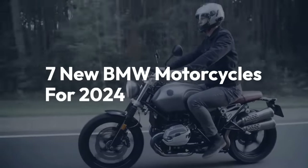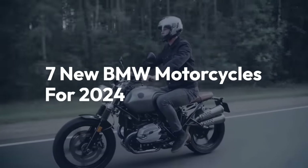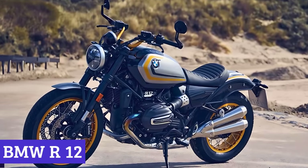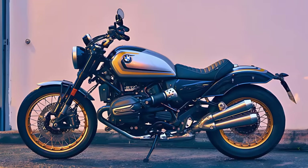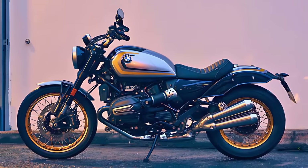Welcome back to the channel. Today, we'll be taking a look at the 7 new BMW motorcycles for 2024. Number 7: BMW R12. The 2024 BMW R12 is the cool new kid on the block that's got an air-oil-cooled 1170cc flat-opposed twin with DOHC.